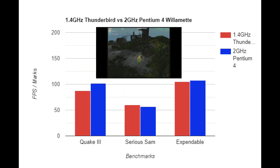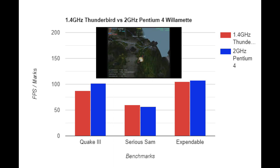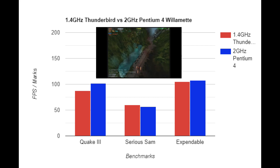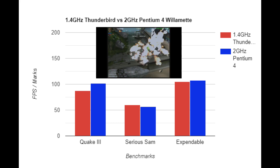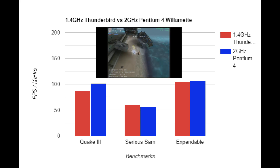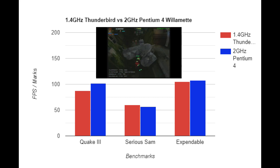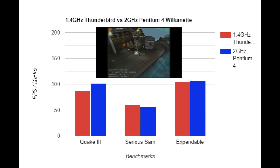Now let's look at some games. We ran benchmarks for three games: Quake 3, Serious Sam, and Expendable — all from around the 2000-2001 period. I ran all benchmarks on default settings at least three times and took an average, with resolution set to 1024x768 in 32-bit color. Generally the Willamette 2 GHz is winning, but not by much. Serious Sam is the only one where the Thunderbird actually pulls ahead, if only slightly. Quake 3 sees the biggest difference with the Pentium 4 noticeably faster. Expendable is very close — the 2 GHz Willamette is just barely ahead.